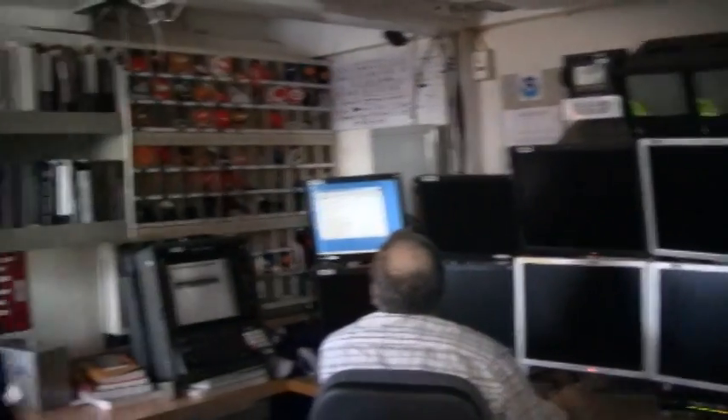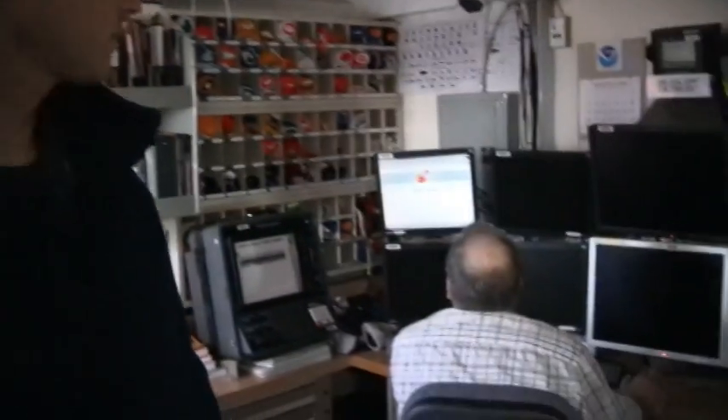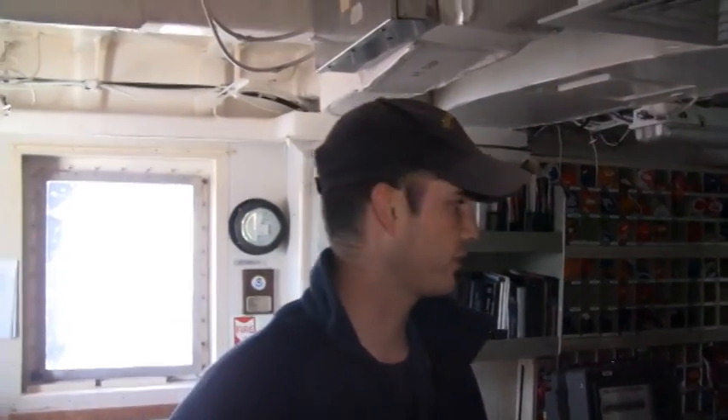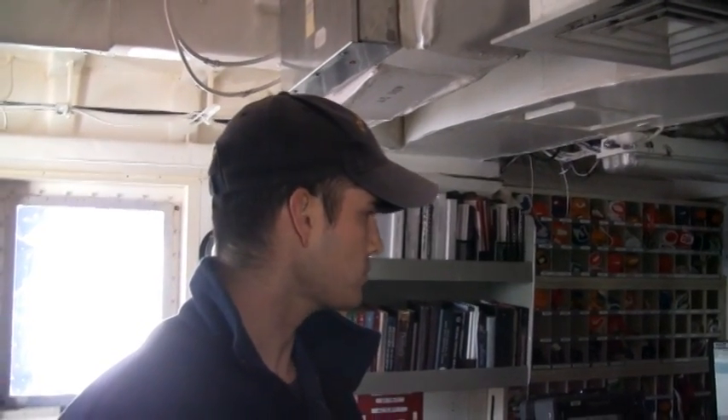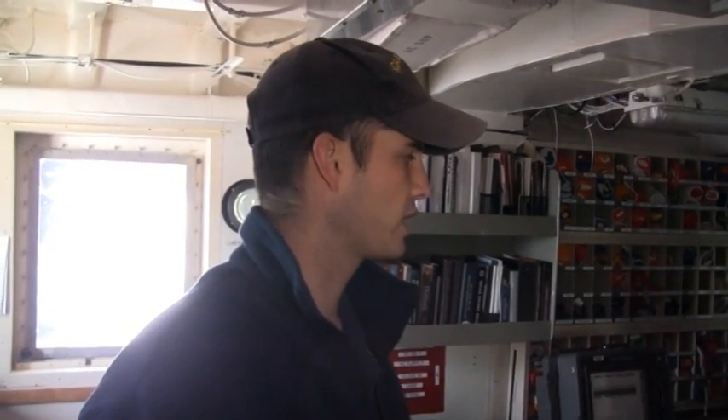This is our chart room slash data acquisition room. All these computers over here are used when we're acquiring multi-beam, side scan, and single beam data for our hydrography. Each screen will have a specific purpose, displaying information from a different system involved in acquisition. Not everything will be used at once, but on a normal day of acquisition it'll look like a lot is going on — and there really is. The trained operator manning this station has a lot of responsibility, monitoring many different things to make sure we're collecting high quality data.